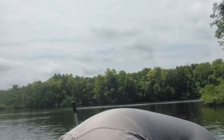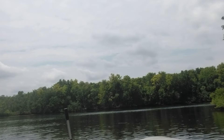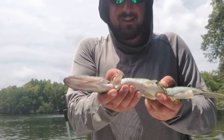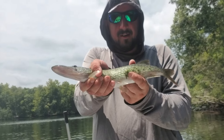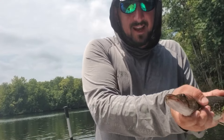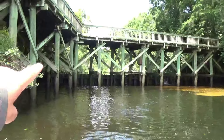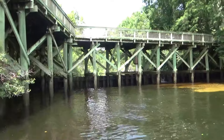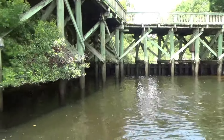I made a couple casts at this dam over here — I'll show you the dam in a second — and I caught this chain pickerel. Look at that! These little chain pickerel are pretty cool. Right here at this dam, he came chasing the bait out from underneath this walking bridge. Really cool.